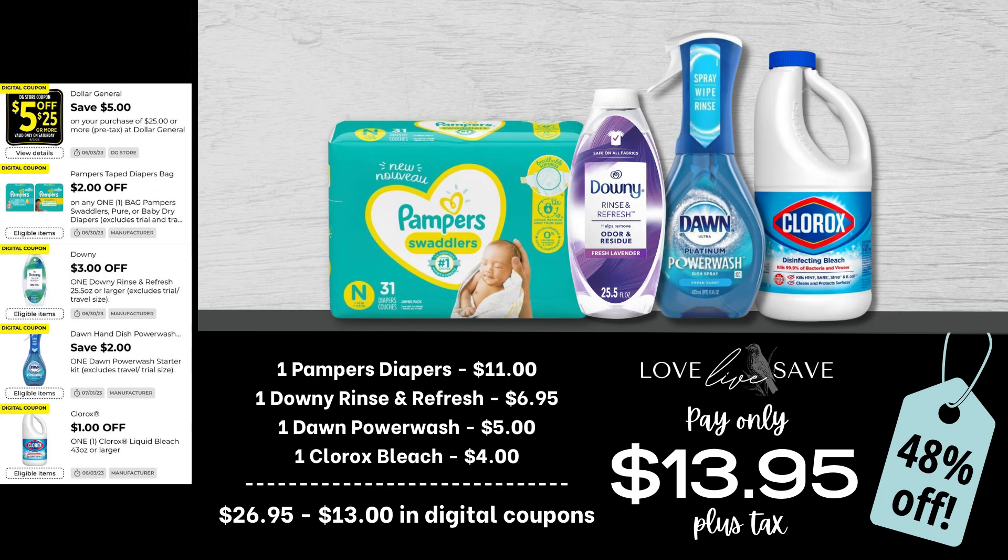Next up, a Pampers Diapers deal. Grab one pack of Pampers Diapers, one Downy Rinse and Refresh, one Dawn Power Wash, and one of the $4-sized bottles of Clorox bleach. After all coupons, our total out-of-pocket comes to just $13.95 plus tax.